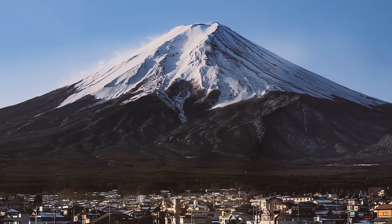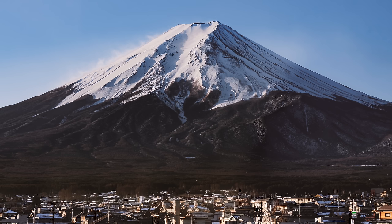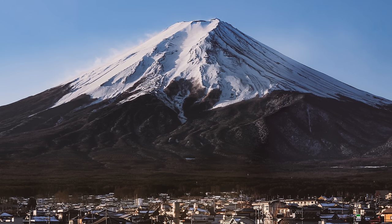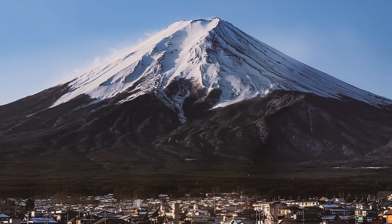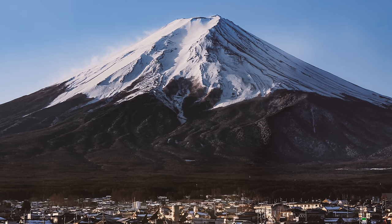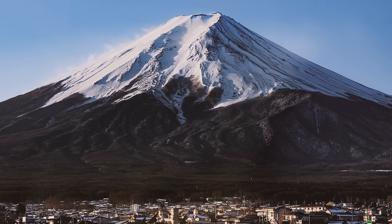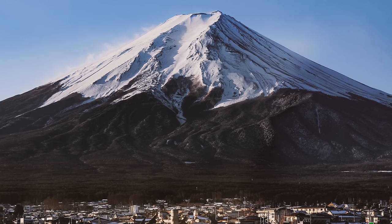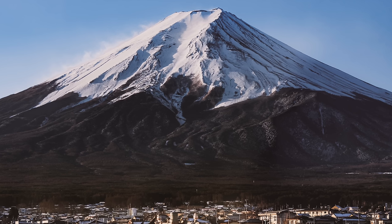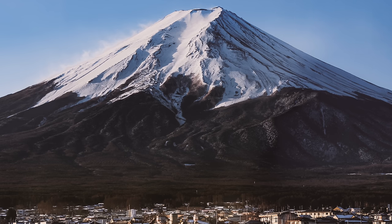Mount Fuji is an active stratovolcano with a summit elevation of 3,776 metres. It is the second highest volcano in Asia and, for scale, is around half the height of Mount Everest. Mount Fuji is located 100 kilometres south-west of Japan's capital city, Tokyo, and is visible from much of the city, making it a Japanese cultural icon. Between July and September each year, members of the public are allowed to climb to the summit, but for the remainder of the year it is only suitable for professional mountaineers.